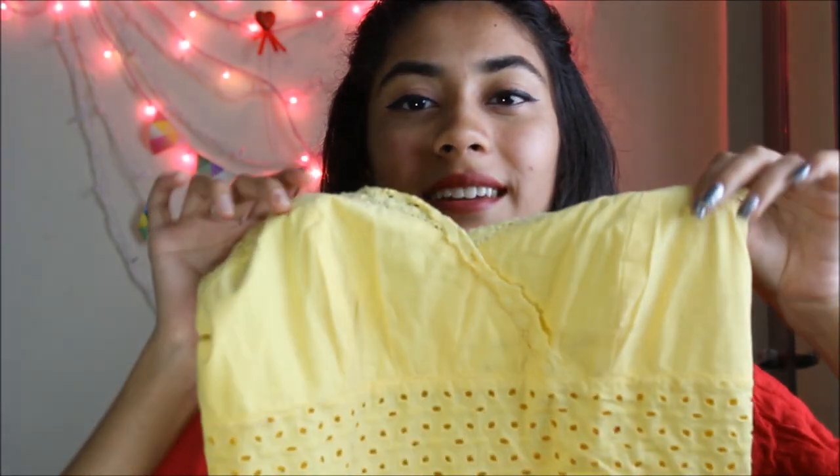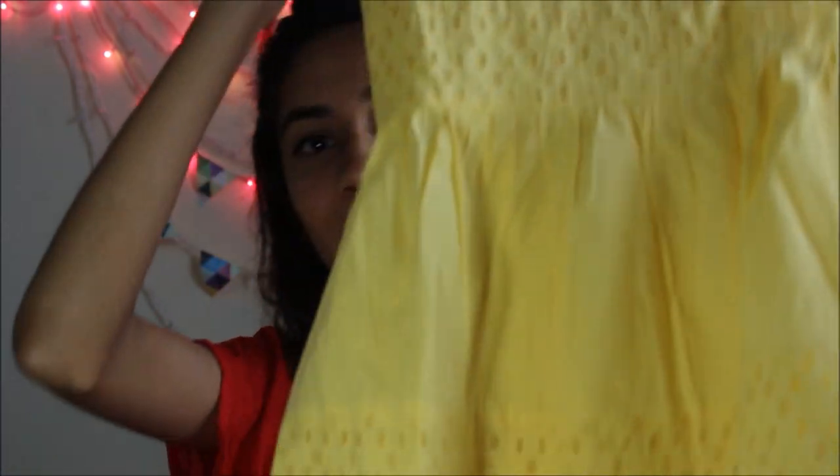Now I'll be showing you some summer outfits — these are college wear so you can wear them in college very easily. I'm not showing bottom wear here because many colleges say not to wear shorts and such, and my college is one of those. So this one is my summer wear top and it's very cute, I really love it.